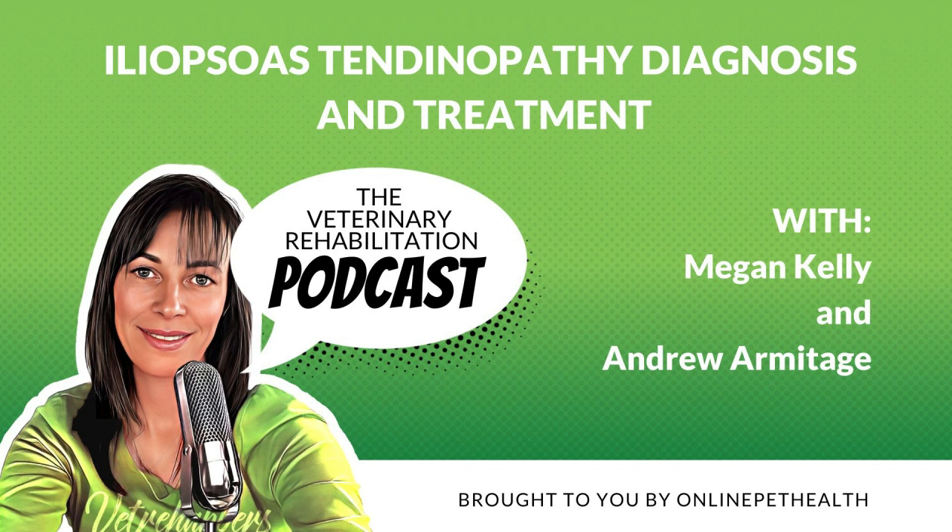Hey Vet Rehabbers! February is our birthday month, and today the 7th of Feb is our actual birth date — the date the first official webinar of the Online Pet Health membership was aired. The topic was the canine shoulder, lectured by David Levine, and this lecture is still available in the membership. In the true spirit of birthdays, we would love to gift the Vet Rehabber community two free webinars this month. Non-members can go to onlinepethealth.com/gift to access them, and members will find these added as a bonus in the membership.